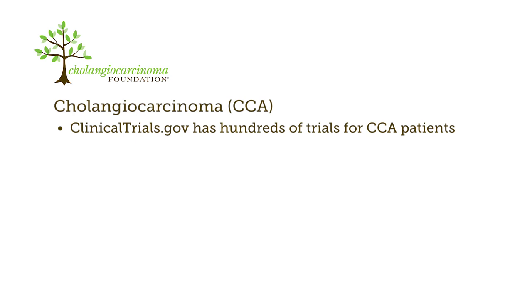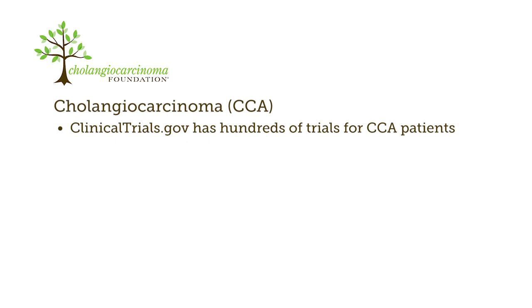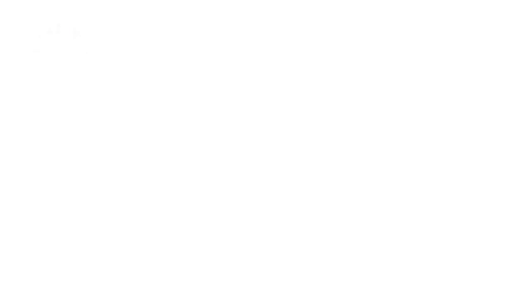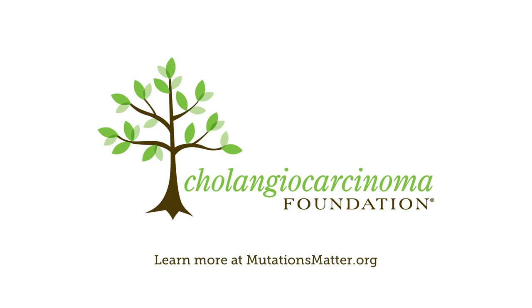Given the poor prognosis for patients treated according to standard protocol and the high frequency of actionable targets, the Cholangiocarcinoma Foundation encourages immediate profiling for all patients with cholangiocarcinoma. Repeat profiling with any subsequent biopsies may occasionally reveal a new targetable mutation that may provide new hope for these patients. Learn more at mutationsmatter.org.